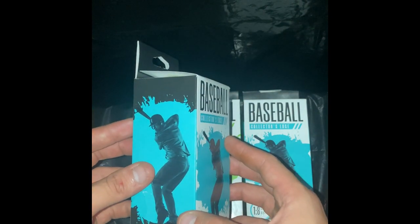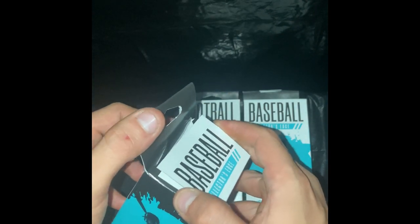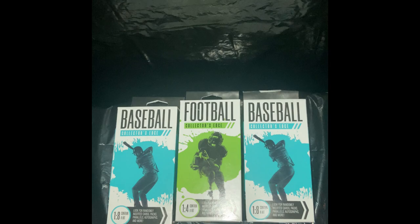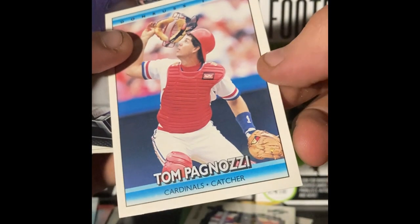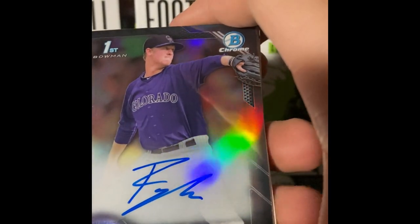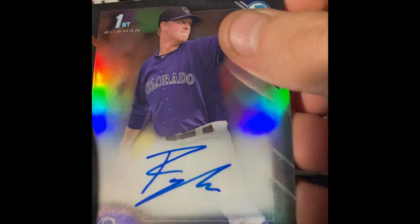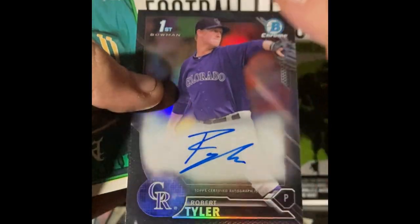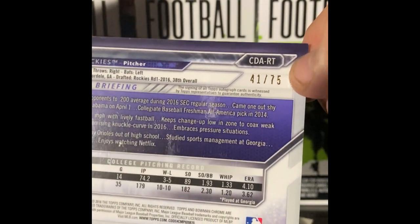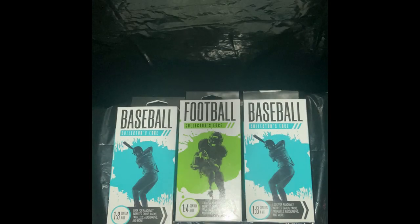We did open like five of these but the footage was a little rough, so I'm deciding to rekindle some magic — because we did pull a card out of 75. Holy crap, we just hit a Bowman Chrome on-card auto, Robert Tyler, first Bowman, numbered 41 out of 75. Wow, that's a huge hit from one of these boxes.